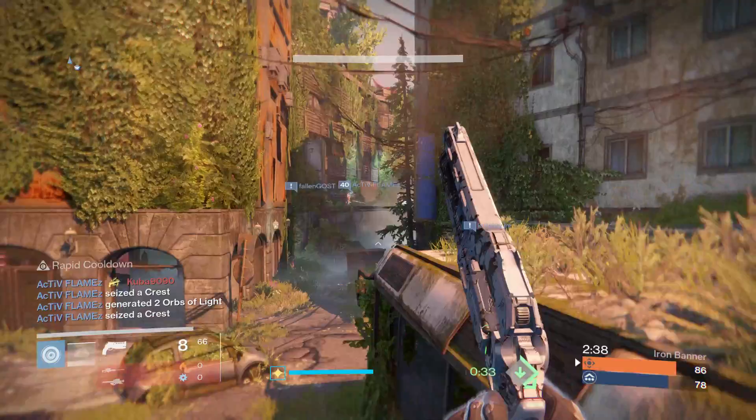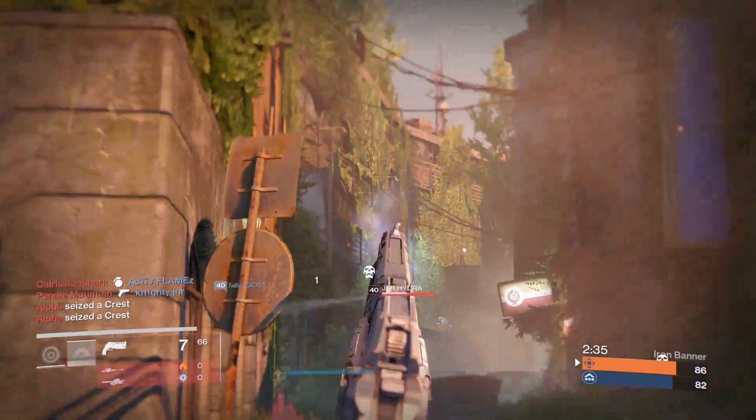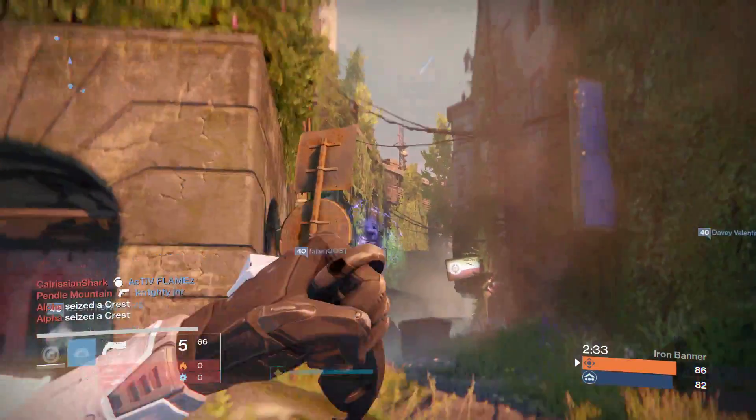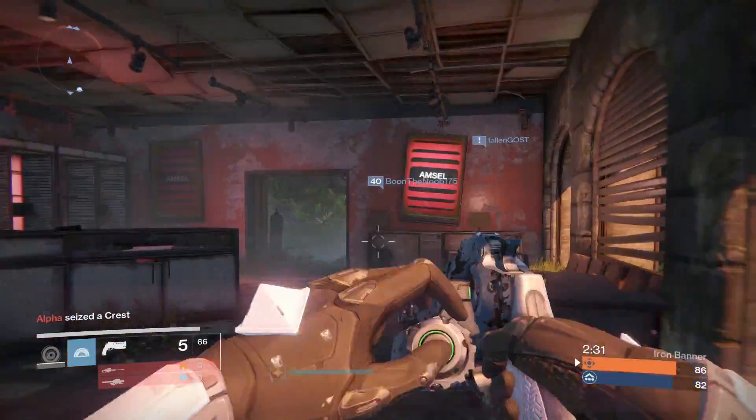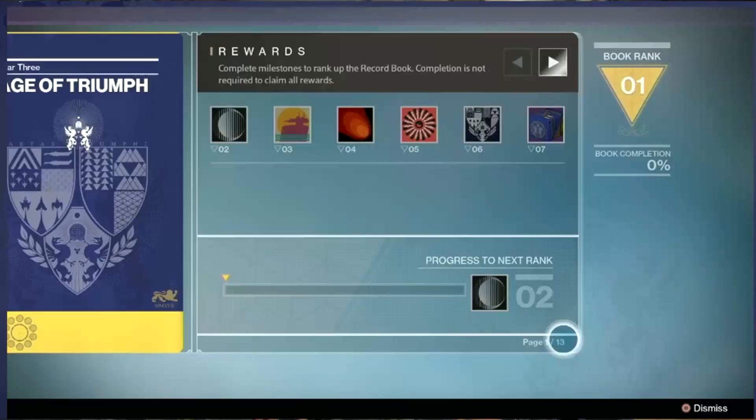What is going on, you quality lot — QualityXA here today. I am bringing you guys the Age of Triumph rewards in the new book. There's not too much to look at here, but here is an image on screen now. To actually complete this book, you don't actually have to complete every challenge.